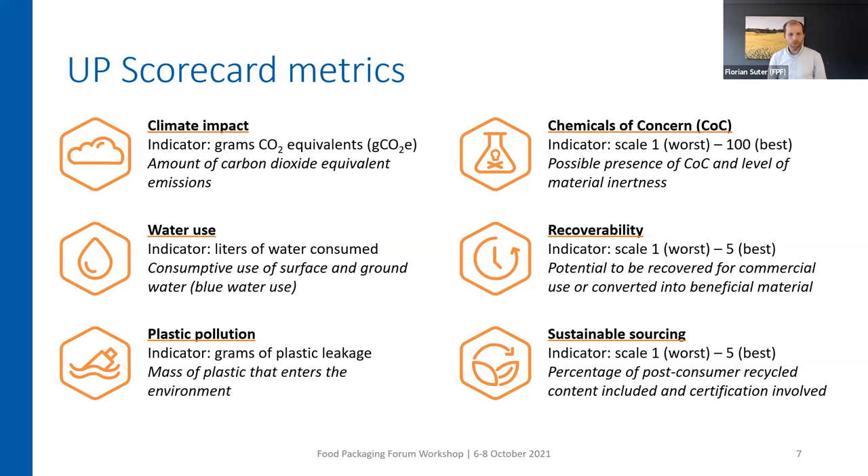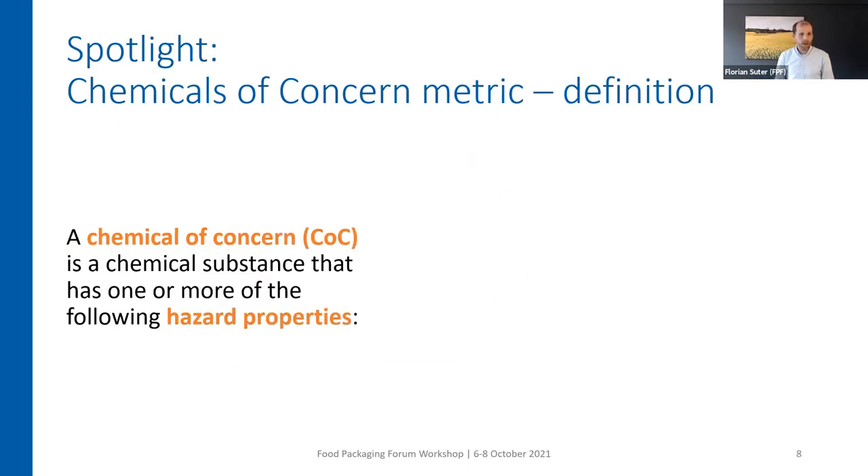Since we are at the Food Packaging Forum workshop today, I would like to highlight the chemicals of concern metric. The idea behind this metric is to bring this topic top of mind, to have it included — because often it's not included — and also to show the challenges and problems that can arise with chemicals of concern. So that when you have to buy large amounts of food packaging or foodware, you also have information about whether it's likely that chemicals of concern are included, or which chemicals of concern will be included.